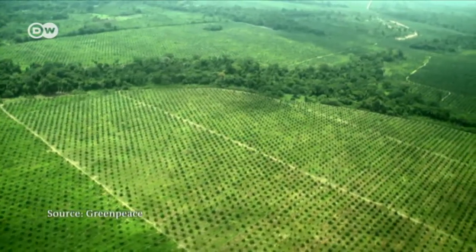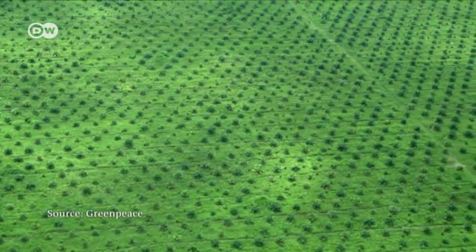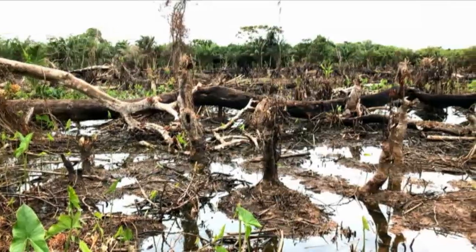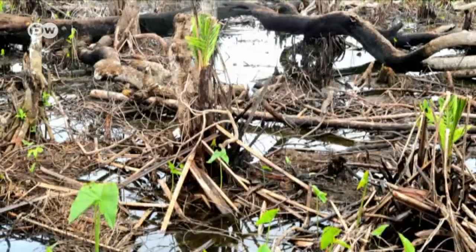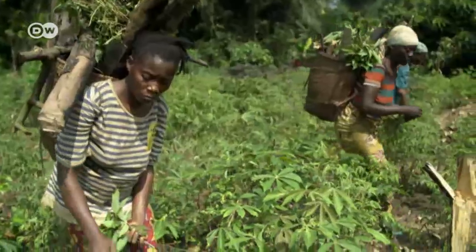Similar primeval woodlands in Asia have already disappeared, and deforestation is now also a threat in this part of Africa. Illegal loggers are taking down more and more trees. Meanwhile, the government is granting licences — some, according to environmental groups, under dubious circumstances.